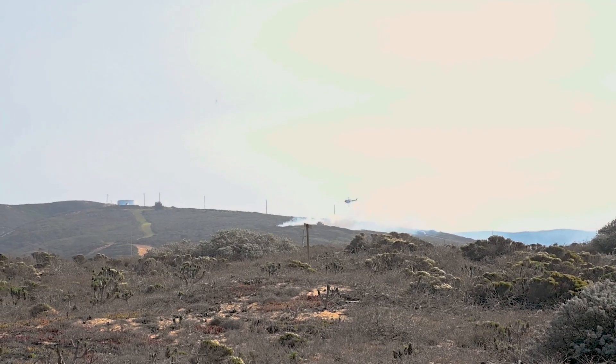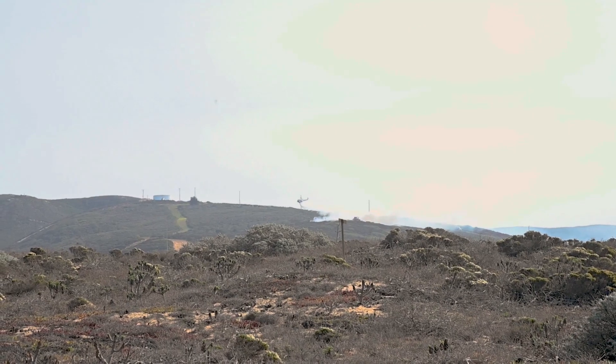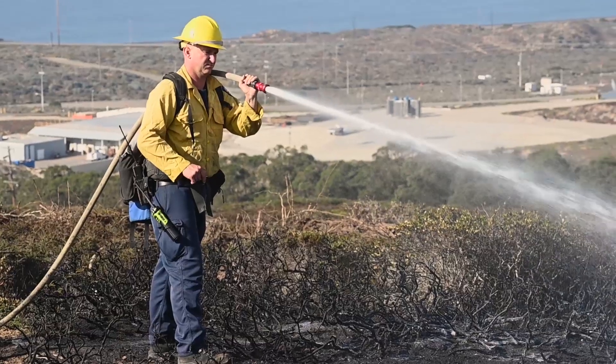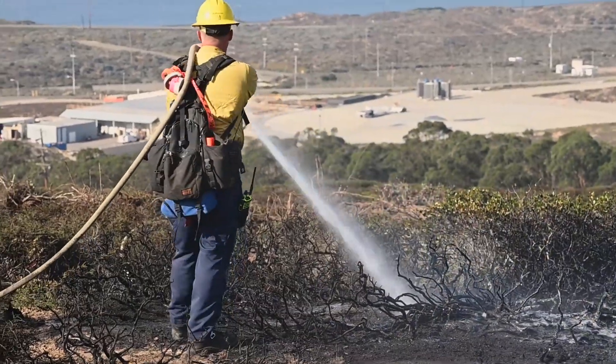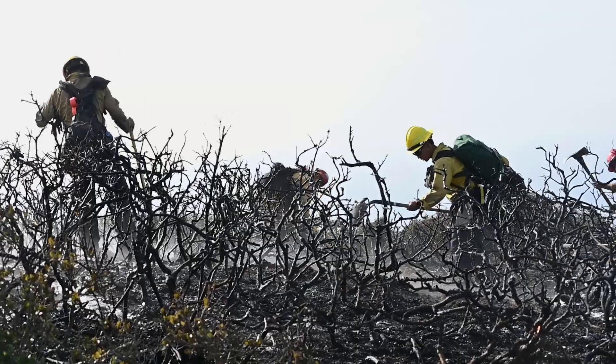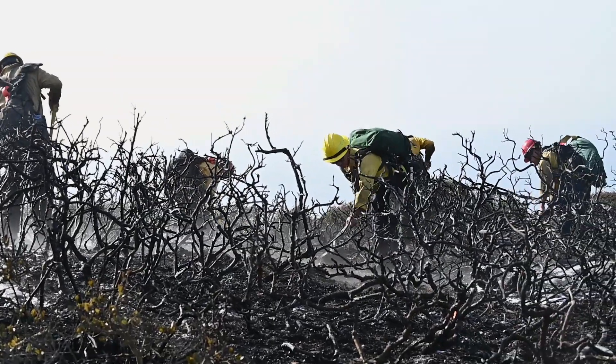We were able to get on scene and get our dozers up there to initiate some dozer breaks and essentially circle the fire by getting rid of the fuels around it.